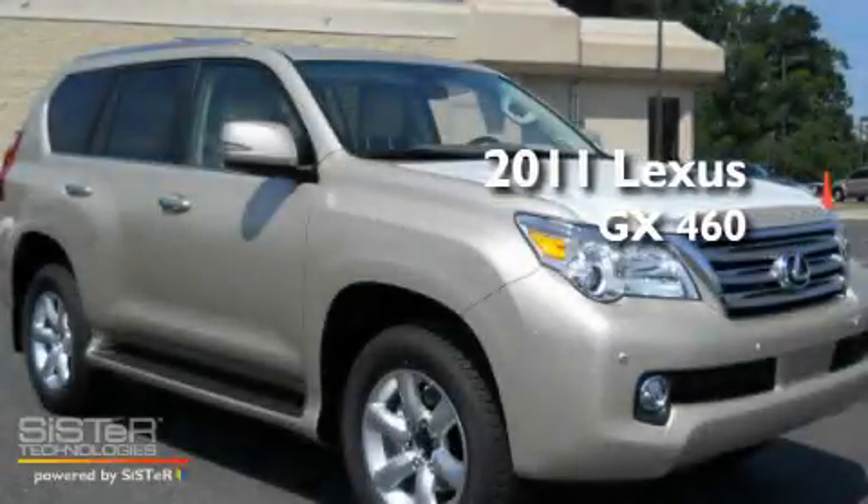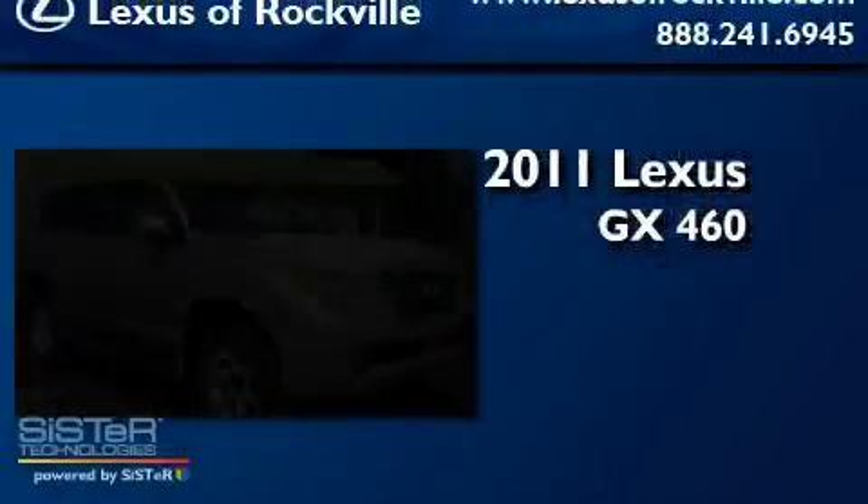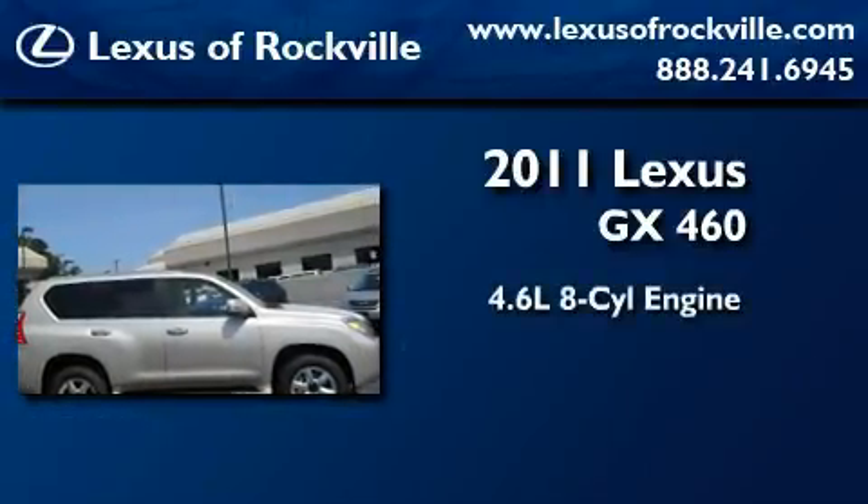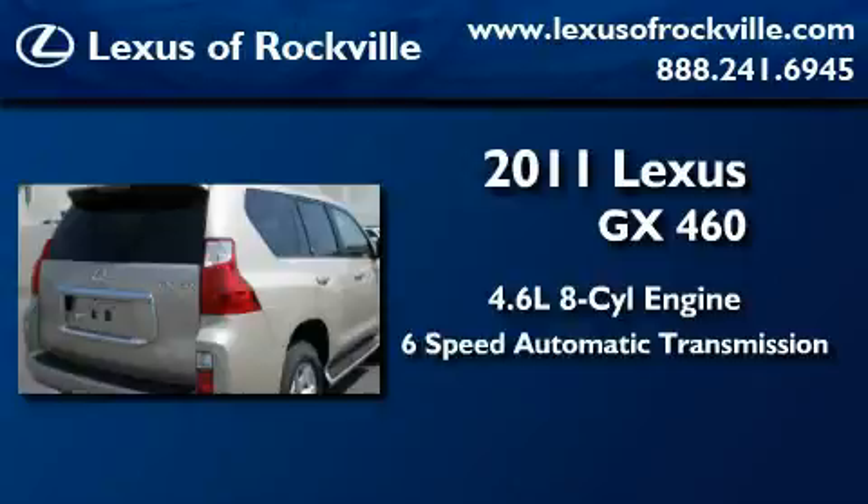This is a brand new 2011 Lexus GX. It features a 4.6 liter 8-cylinder engine, a 6-speed automatic transmission, and 4-wheel drive.